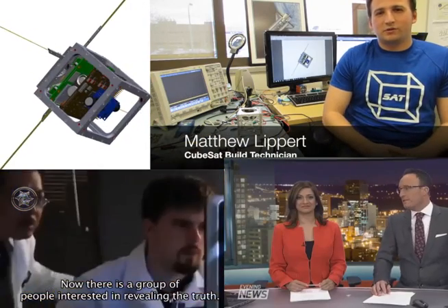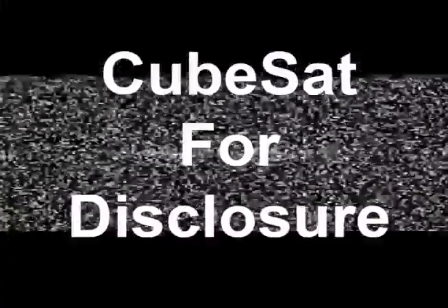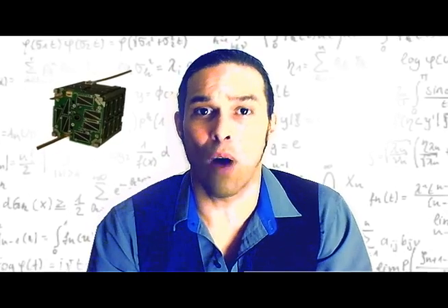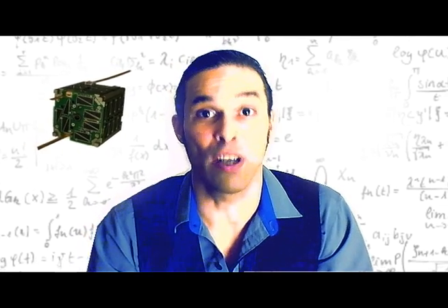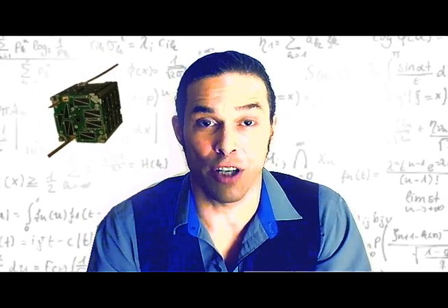A Canadian software engineer is interested in trying to prove once and for all whether we're being watched and visited by extraterrestrial spacecraft. I'm Dave Coté, and I'm here to help explain why we are sending a satellite, or CubeSat, into low Earth orbit in the name of science and disclosure.